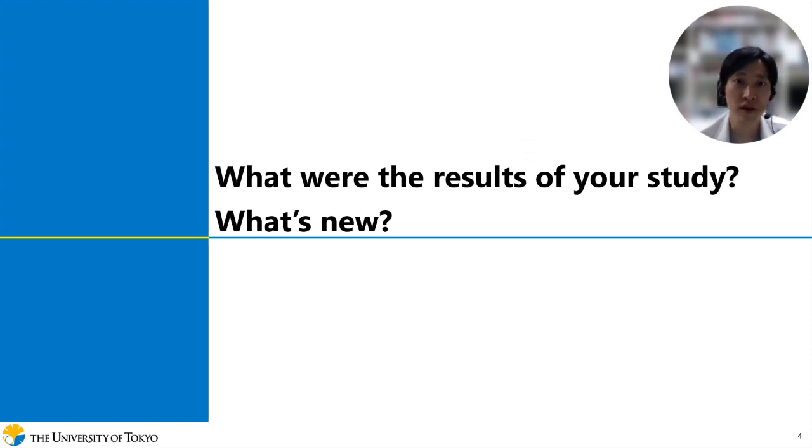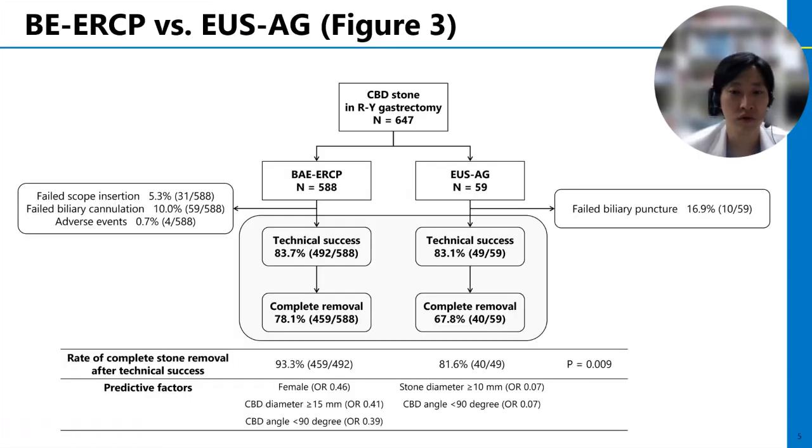Next, we briefly introduce our results and show what is new in this study. This is the result of our study shown as Figure 3 in the article. We enrolled 588 cases of BELCP and 59 cases of EUS-AG. As shown in this figure, the technical success and complete stone removal rates were not significantly different between the two groups. The procedure time was longer in BELCP than EUS-AG.